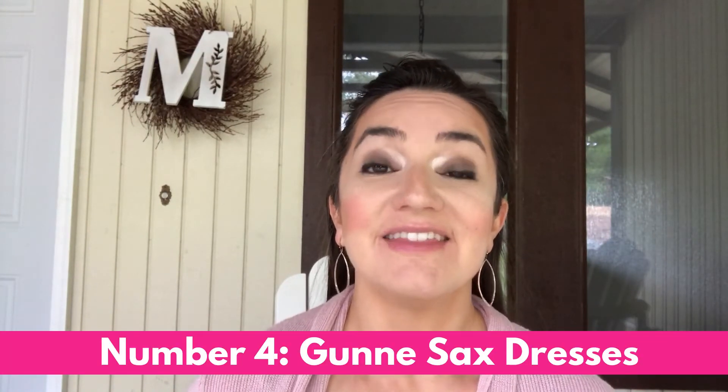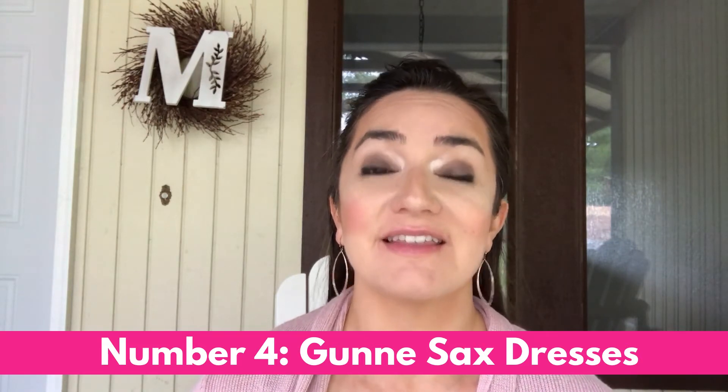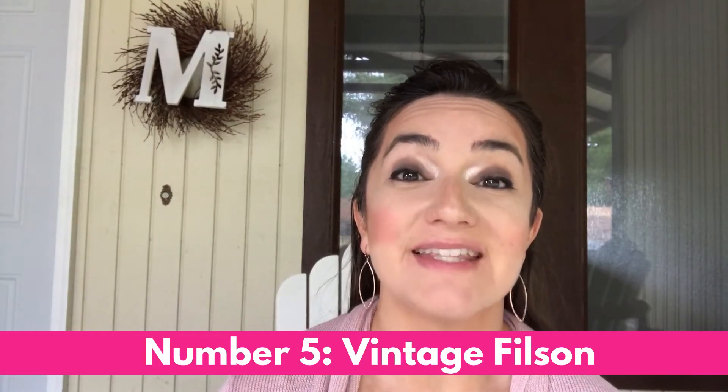Number four on the list is vintage Gunny Sack dresses — straight out of the 70s with a very flowy, boho vibe. Many have floral prints and ruffles. The Gunny Sack brand also made dresses into the 80s with puffy sleeves that sell very well too. These dresses can sell into the thousands, but most sell in the hundred to hundred-and-fifty dollar range. Check out this dress that sold for over thirteen hundred dollars.